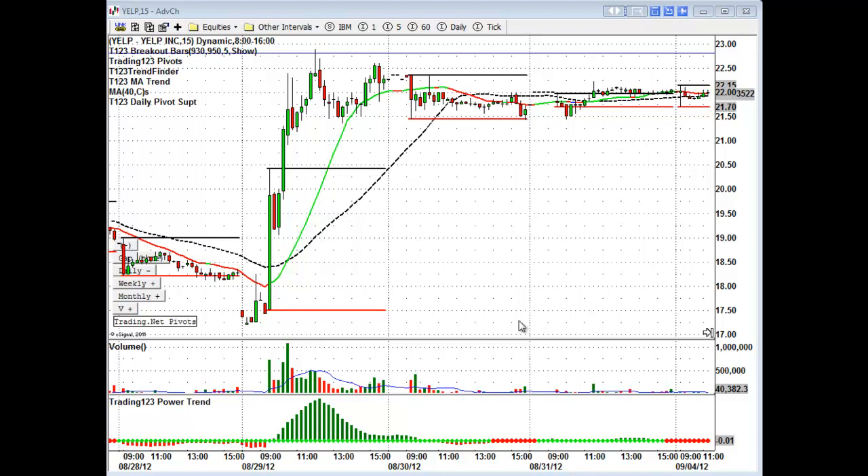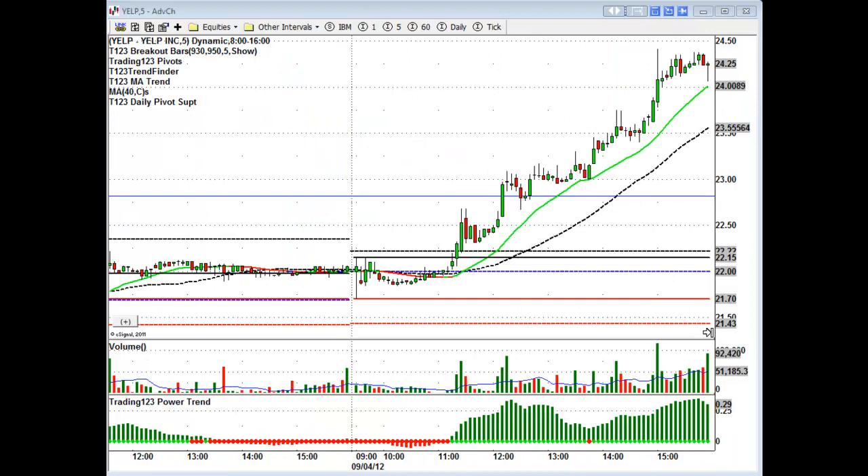Let's switch over to a 5-minute chart here on Yelp. We're using our Trading123 power trend indicator on the eSignal charts and also our pivots — this was the weekly high that we marked on the chart. Basically the stock is in a long coiled spring here. The longer the coiled spring, the more powerful the move. It gets this initial move up on above-average volume, makes new highs, and anytime a stock makes new highs you have a 70% chance that it's going to trade higher — and that's exactly what it does.